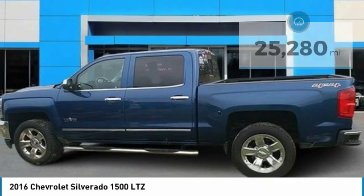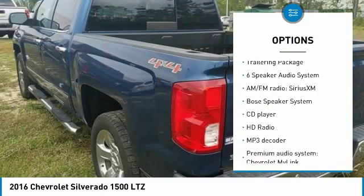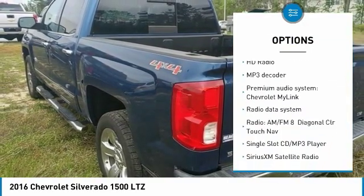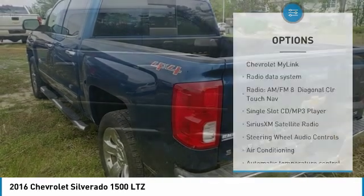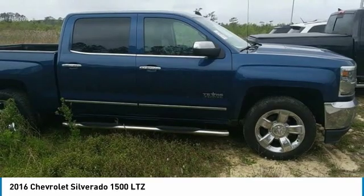Here are some of this vehicle's great options: steering wheel audio controls, power passenger seat, power sunroof, remote engine start, Bose sound system, traction control, dual airbags, air conditioning, alloy wheels, and chrome mirror caps.